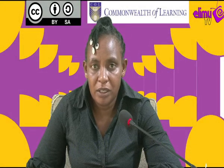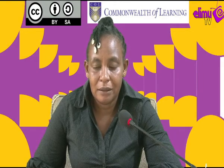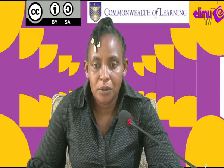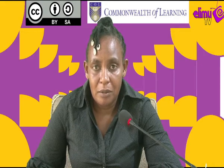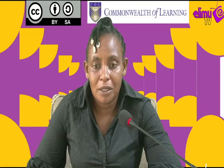Hi viewer, I welcome you to RIM TV. It is the station where you watch and learn. I will be taking you through Business Studies Form 2, lesson number 12. The topic is warehousing. I am your tutor, Rosy Muthoni. Welcome.